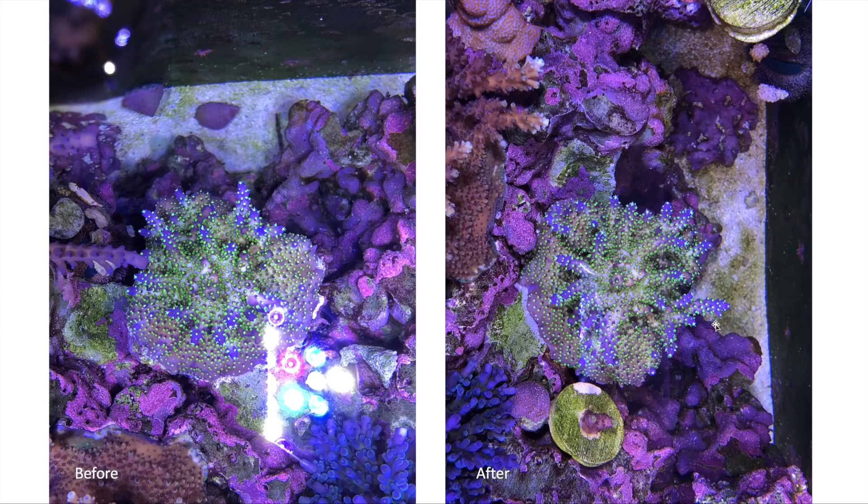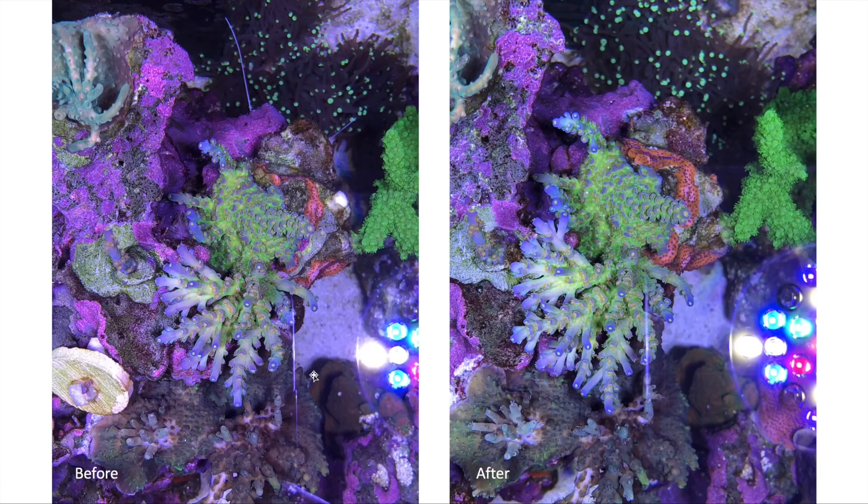This is the Bonsai before and after — you see more growth but no big change in color. Same for the Cali Tort: growth over the one month period, but no big changes in color — a theme is emerging. Here we have the Orange Passion — the colony got bigger but no objective change in color. I think the after picture looks just a tad bit nicer, but it's probably just random exposure. I'd say the color of the Orange Passion has stayed the same.